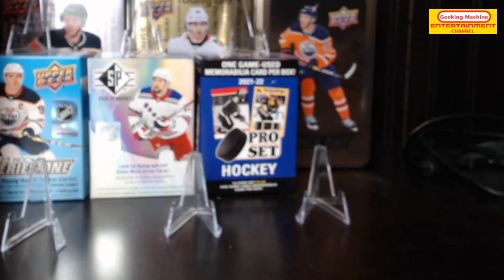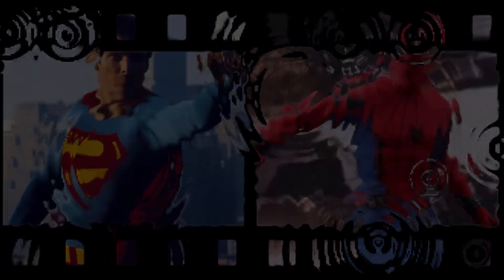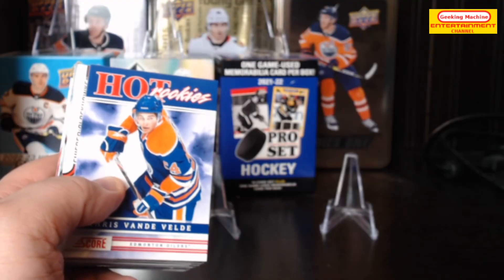Hey guys, hello and welcome to today's video. This is the last row of this pizza box, and I'm finishing with a bang. I've got some pretty good Young Guns — actually most of the fourth row is Young Guns — so that was definitely a lot of fun to open. Without further ado, let's get right to it.